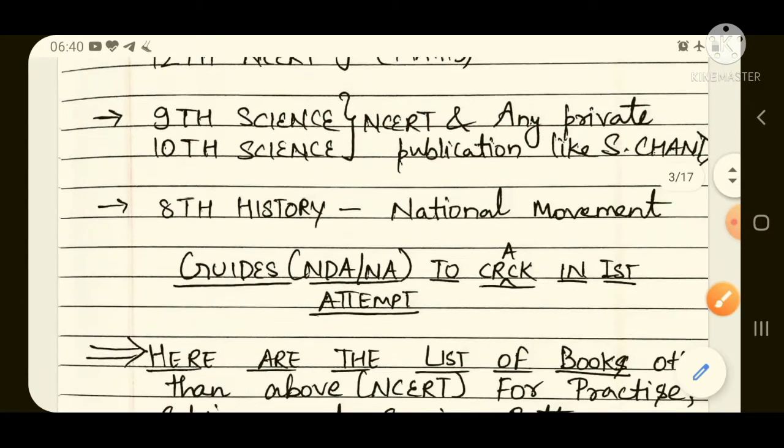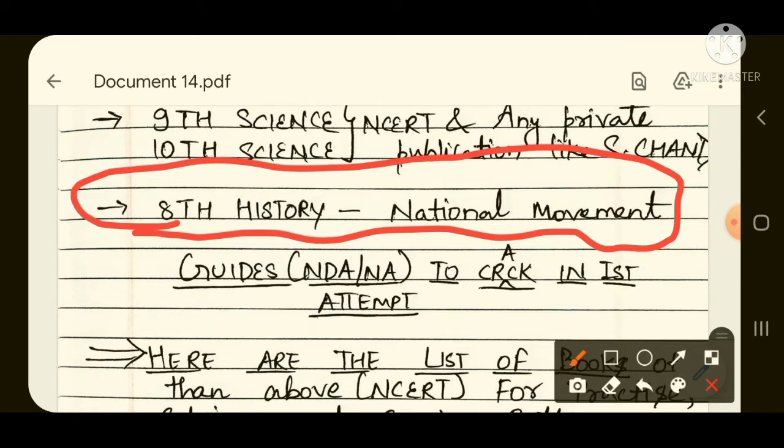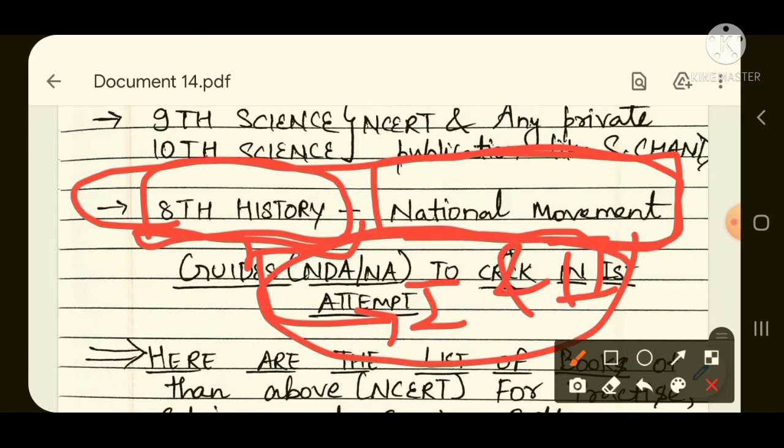For history preparation, study the 8th standard history book — mainly the national movement part of the syllabus. If you look at the NDA written examination syllabus, the maximum portion of history is covered from the national movement, which is analyzed in detail in the 8th standard history book. It has two parts; study both thoroughly. This is enough to cover the history portion of the NDA written examination.